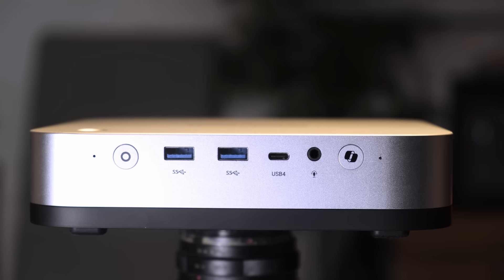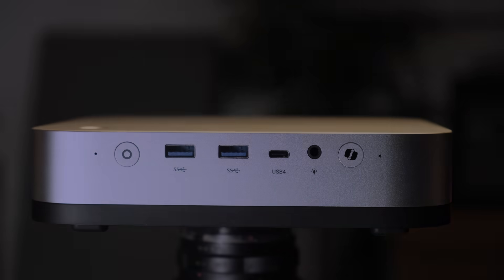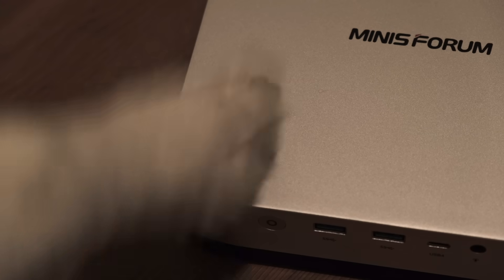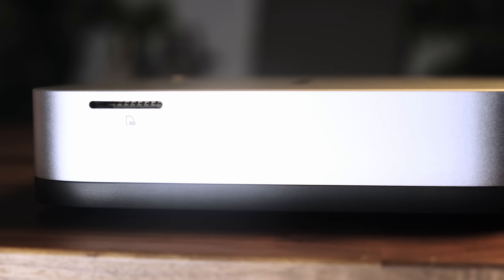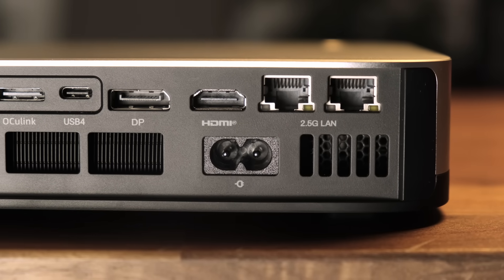Besides that, on the front of the unit you have one USB4, two USB Type-A SuperSpeed ports, a mic/headphone jack, the power button, and a couple of built-in microphones so you can issue voice commands — especially handy if you plan to use this as your local Jarvis. They're also great for voice calls, featuring noise-canceling DMICs along with built-in speakers. On the top of the unit, you have a fingerprint sensor to unlock Windows, which I think every machine should have — and it works great. On the right side, there's a micro SD card slot. On the back, you have a power jack, with no external power brick required — the PSU is built-in.